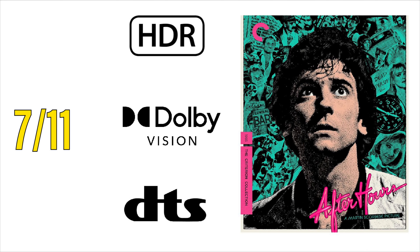Criterion Collection recently announced their July slate, and first up, Martin Scorsese's After Hours is finally coming to 4K, with a release date of July 11th. HDR and Dolby Vision have been confirmed from Criterion's website, along with DTS audio.